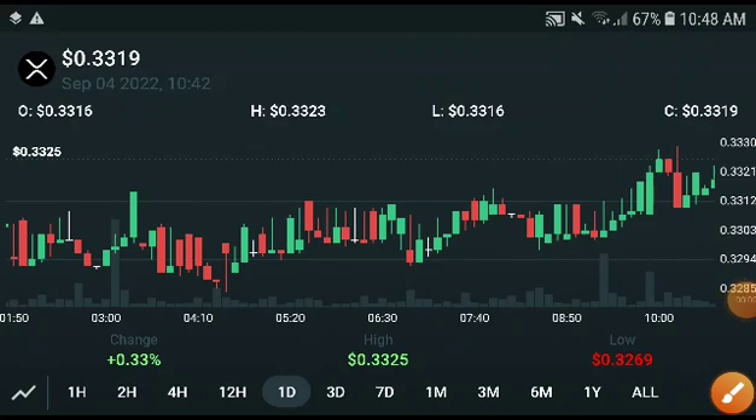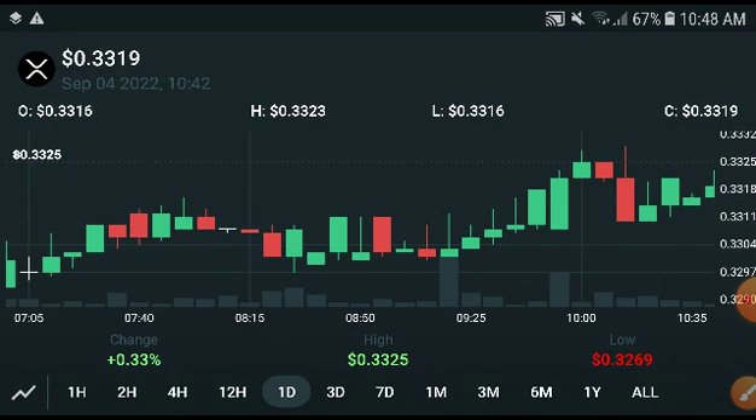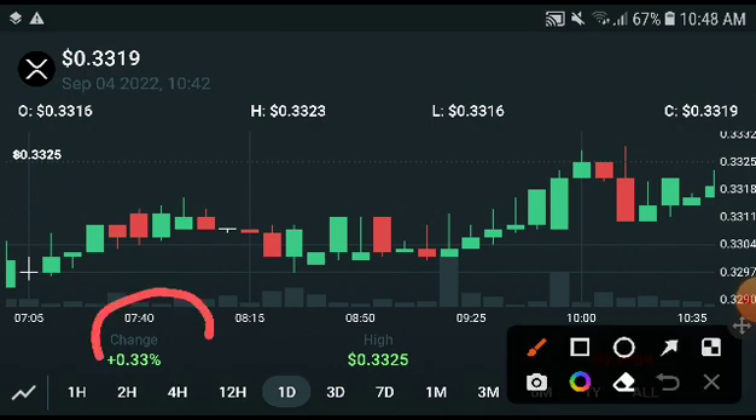What's up XRP coin holders! In this video I will do a technical analysis on whether XRP is in a bullish or bearish position. Let's start this video. If you are new to my channel, subscribe and press the bell icon for video notifications. XRP is currently up 0.33%.